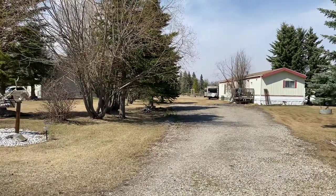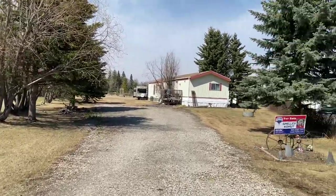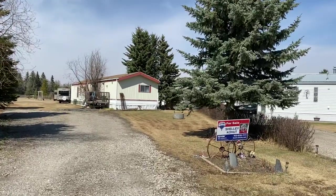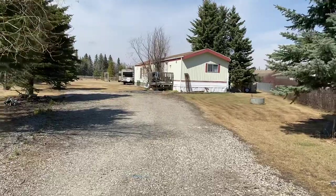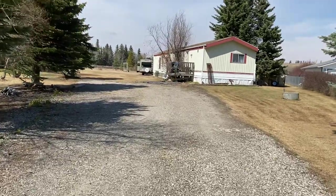As you can see, it's got some nice trees on it, nicely landscaped, some mature spruce, a nice long driveway, and lots of off-street parking.